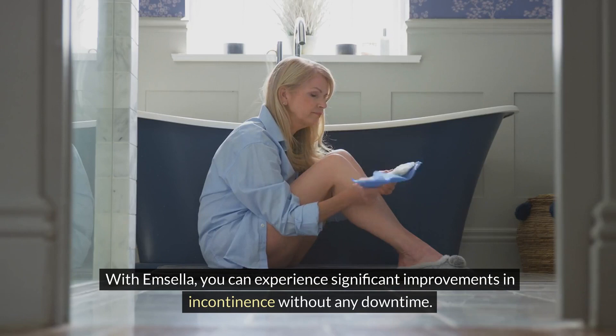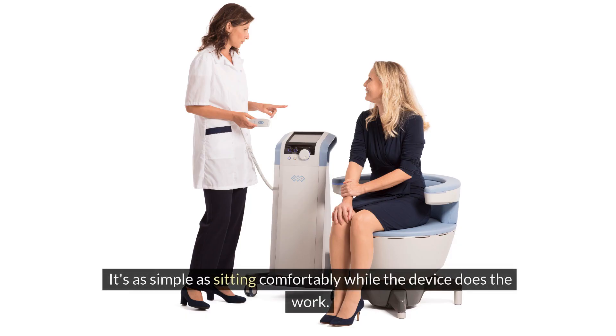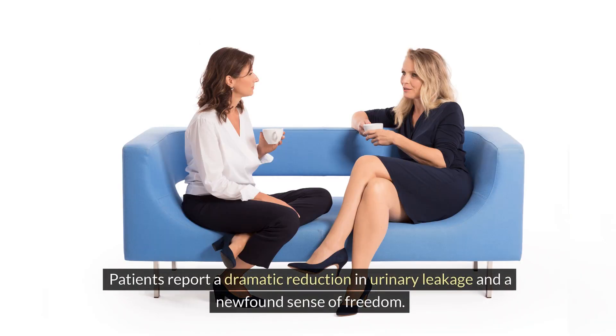With Mcella, you can experience significant improvements in incontinence without any downtime. It's as simple as sitting comfortably while the device does the work. Patients report a dramatic reduction in urinary leakage and a newfound sense of freedom.